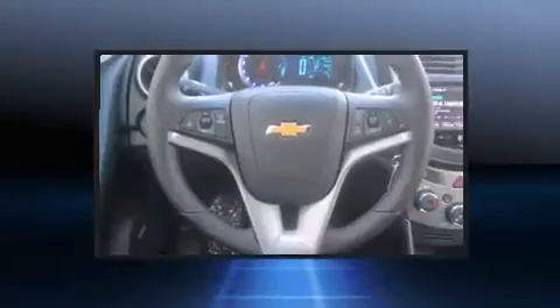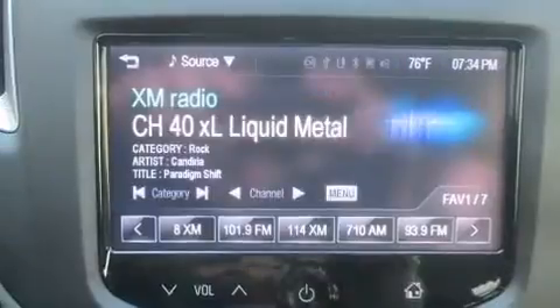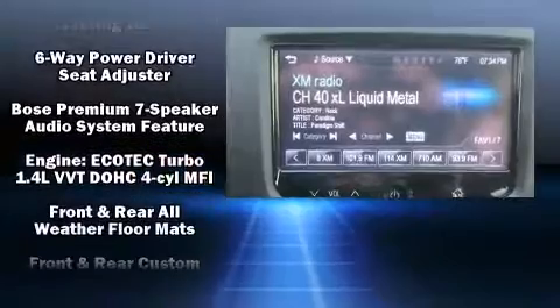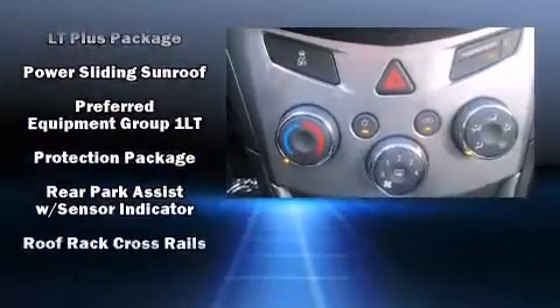Top features include cruise control, a rear window wiper, power moonroof, power door mirrors, and heated door mirrors. Remote keyless entry and one-touch window functionality complement the safety network, which includes side curtain airbags.